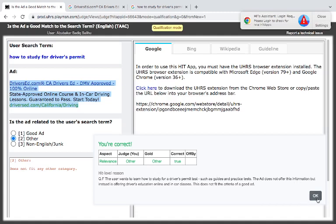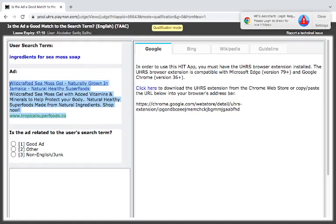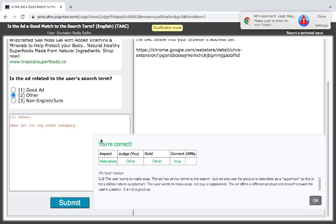Take notes. Now you have 'ingredient for sea moss soup' — an informational query. White Craft sea moss gel with added vitamins and minerals to help protect your body and stay healthy. Are they talking about soup here? Triple superfood — I think this is talking about food. The search is for ingredients for sea moss soup; the ad appears to be about a sea moss gel supplement or oil. I think it is 'others' — they are not saying the same thing.